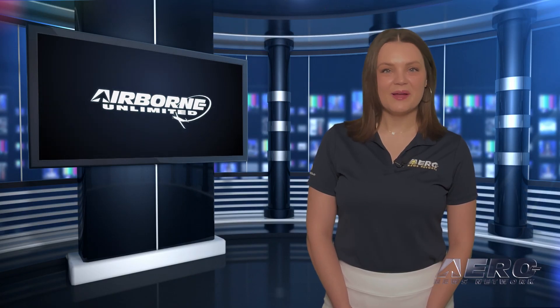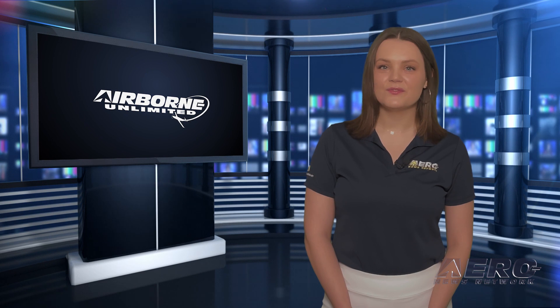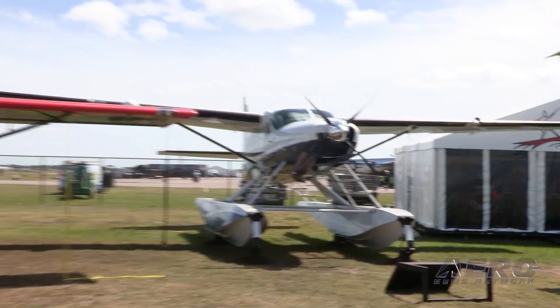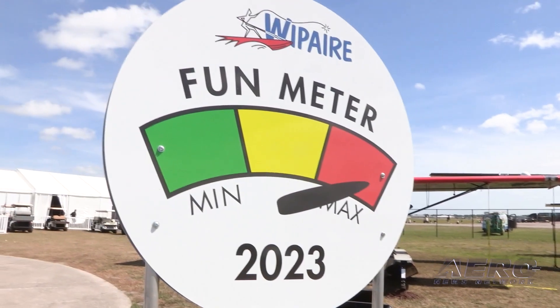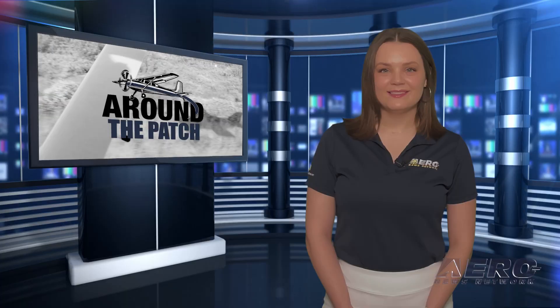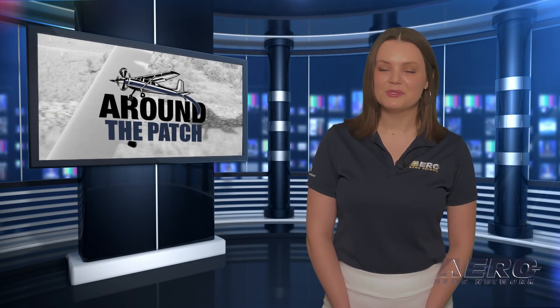Welcome back to Airborne Unlimited, bringing you all the news from Sun and Fun 2023 at Lakeland Linder International Airport. If you've seen something especially cool around Sun and Fun, post it with hashtag SNF23Cool. And now let's take a trip around the patch for some shorter stories.